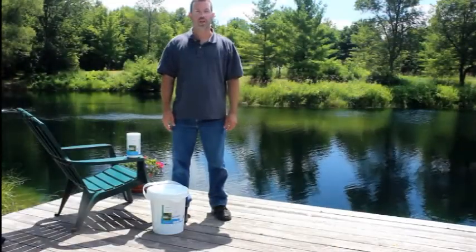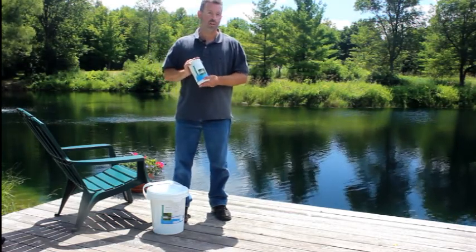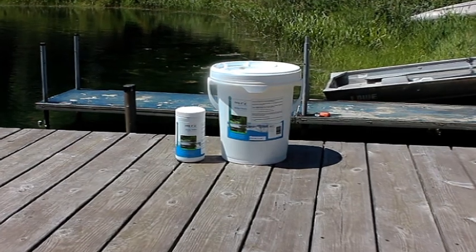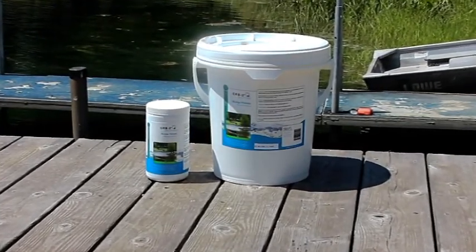Hello, Chris here with Orb3 natural eco-friendly products. Today I'd like to talk to you about Orb3 sludge pellets. Orb3 sludge pellets are designed to reduce the sludge bed without the use of heavy equipment. Orb3 sludge pellets feature a potent combination of enzymes, sludge-eating bacteria and essential trace minerals to support microbial growth and vitality.